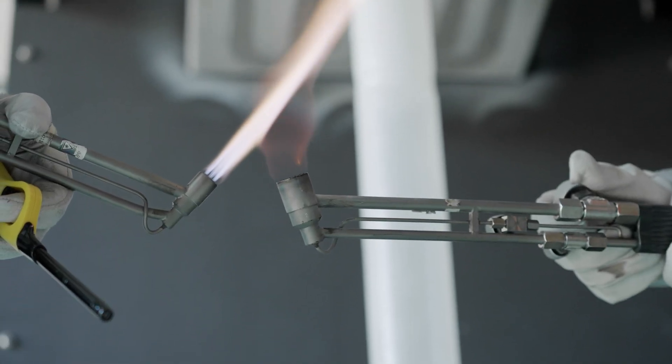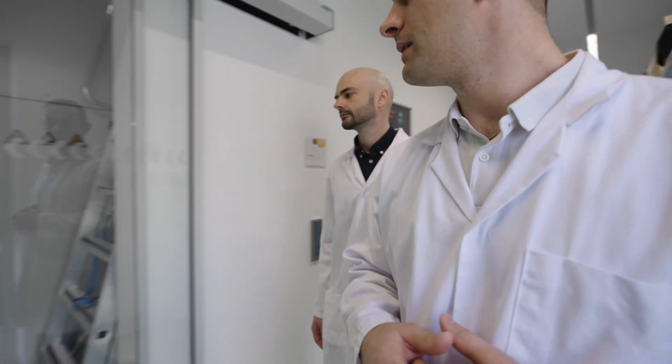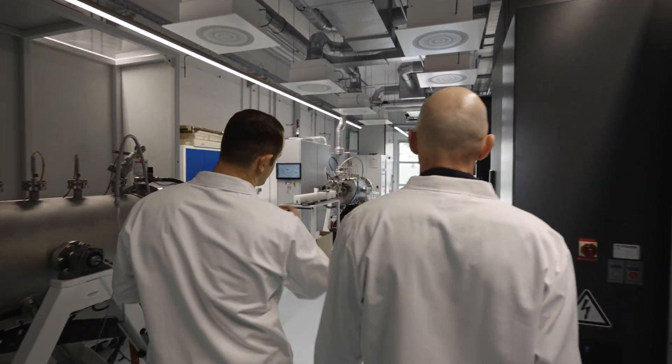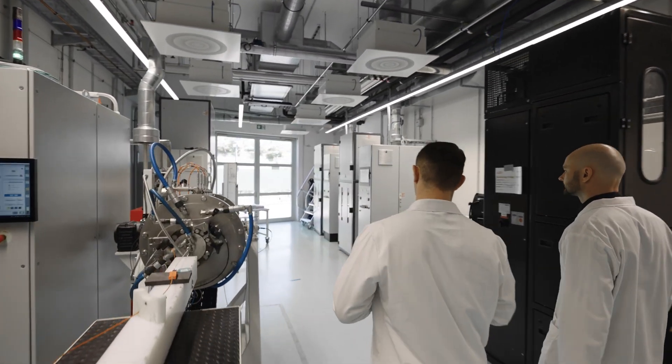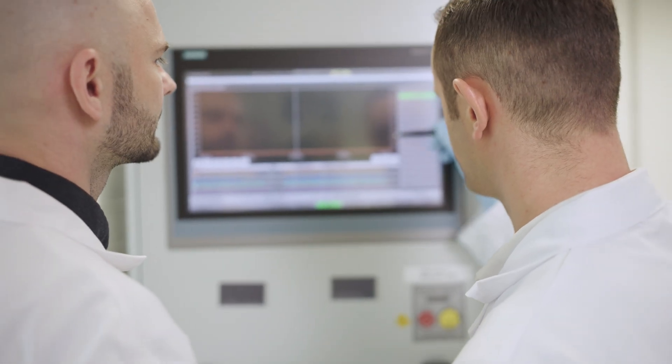Not a single day here is boring because every day we have new challenges, new problems, new issues to solve. The equipment we have here in the crystal center exists nowhere else in the world — everything is custom. And since it's custom, we have to deal with machine malfunction and process inconsistency by ourselves. We are really building up from scratch the crystal growth technology at Siemens Healthineers.